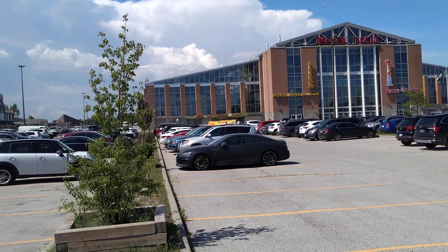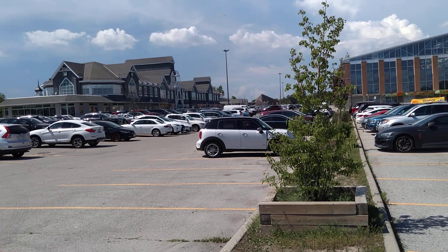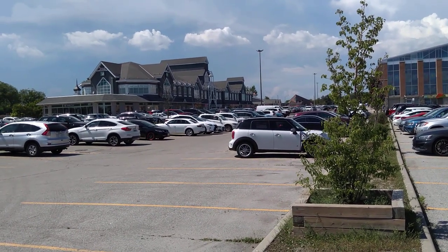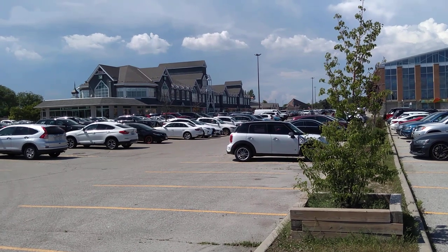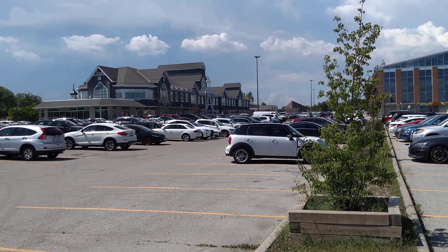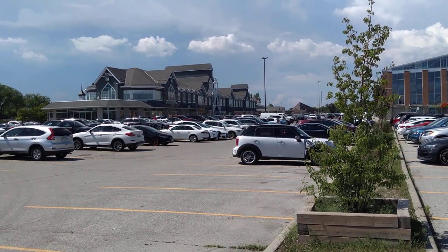Right beside the main building, here is a little plaza. There are some banks there, bakery shops, a Vietnamese restaurant, and Oriental art and craft gift shops.